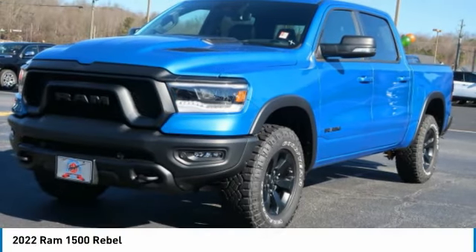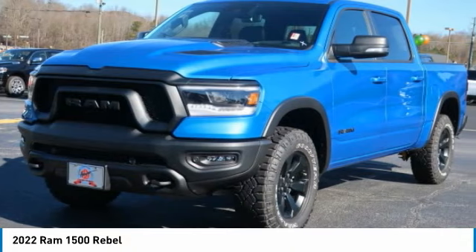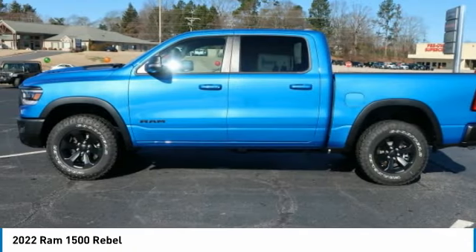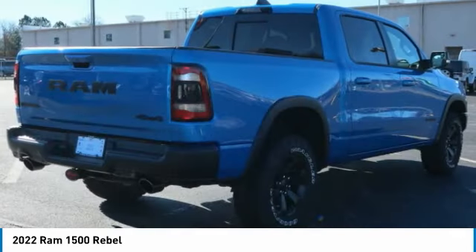The 2022 Ram 1500 went against the Chevrolet Silverado, Ford F-150, and Toyota Tundra, which are all excellent trucks in their own right. The Ram took home the prize for its well-rounded strengths.